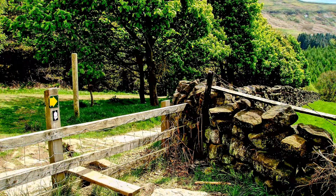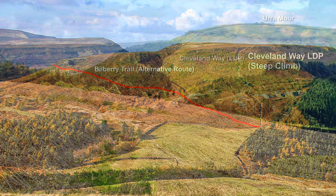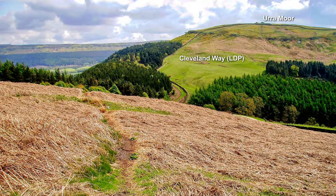We climb over the stile and bear left up the Bilberry Trail. As we climb higher we can look back and make out the Cleveland Way climbing up to the summit of Urra Moor, the highest point on the North Yorkshire Moors.